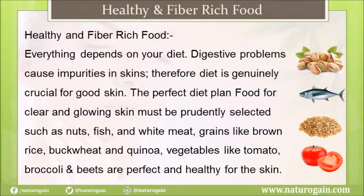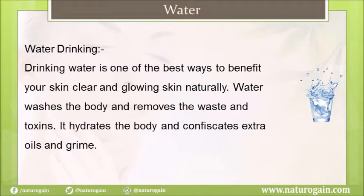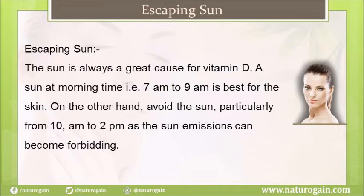Drinking water is one of the best ways to benefit your skin naturally. Water washes the body and removes waste and toxins. It hydrates the body and helps remove extra oils and grime from the skin.